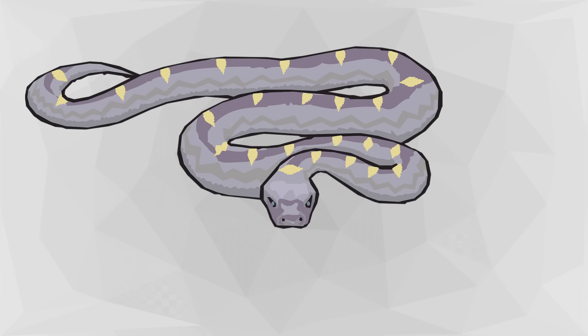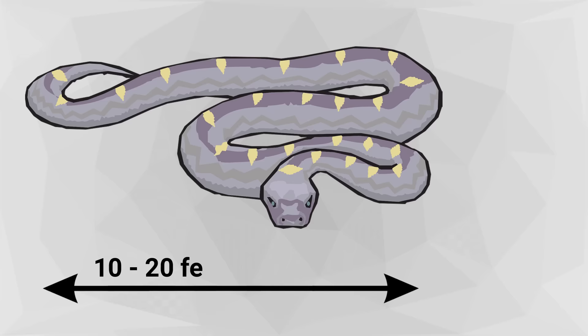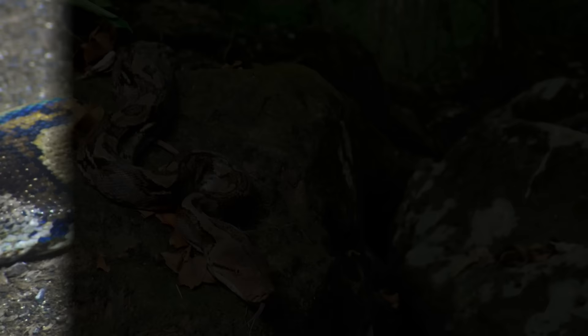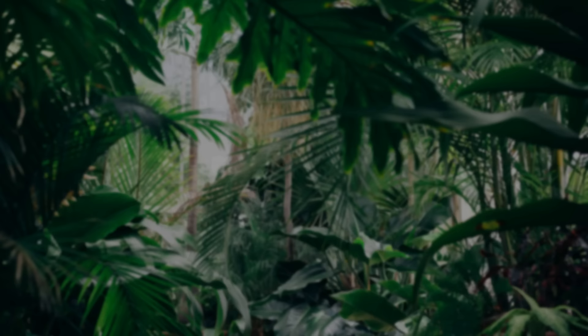Females typically outweigh males. Reticulated pythons range in size from 10 to 20 feet in length, with the largest one ever being 28 and a half feet long. They are one of the longest snakes in the world. Their size depends on the habitat where they live and the type of food sources they consume. They can weigh up to 350 pounds, but most are much smaller than that. They have a very complex color pattern that allows them to fit into their surroundings virtually undetected. The colors include olive green, black, white, and gold, with a geometric design that includes diamond shapes.